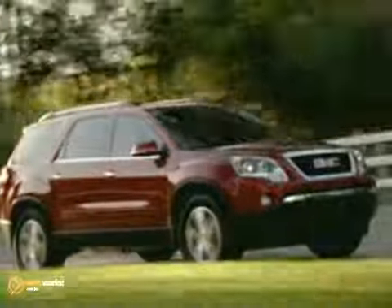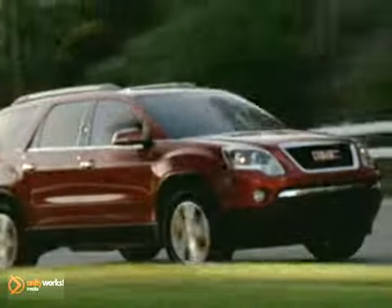StabiliTrak, six airbags, available all-wheel drive system, and standard anti-lock brakes are just the beginning of how Acadia was engineered with your family's safety in mind. And OnStar comes standard on every vehicle.